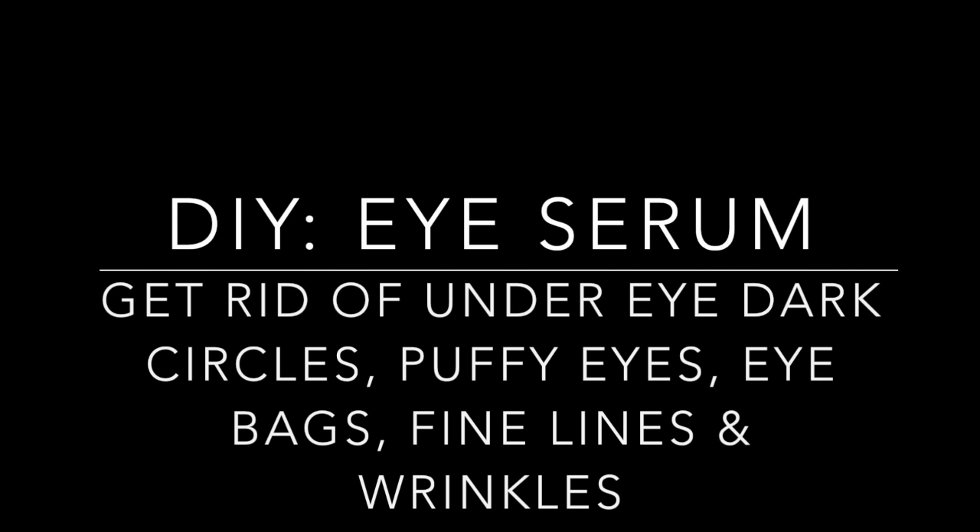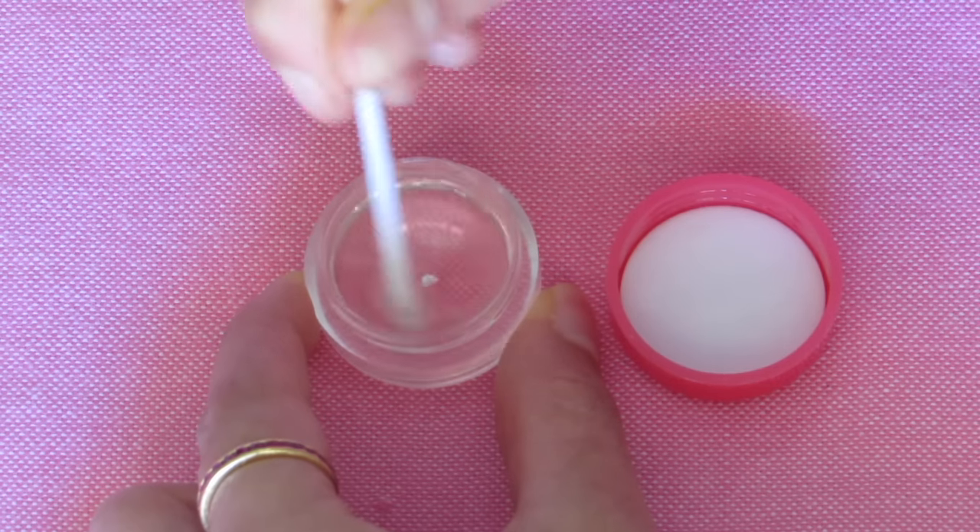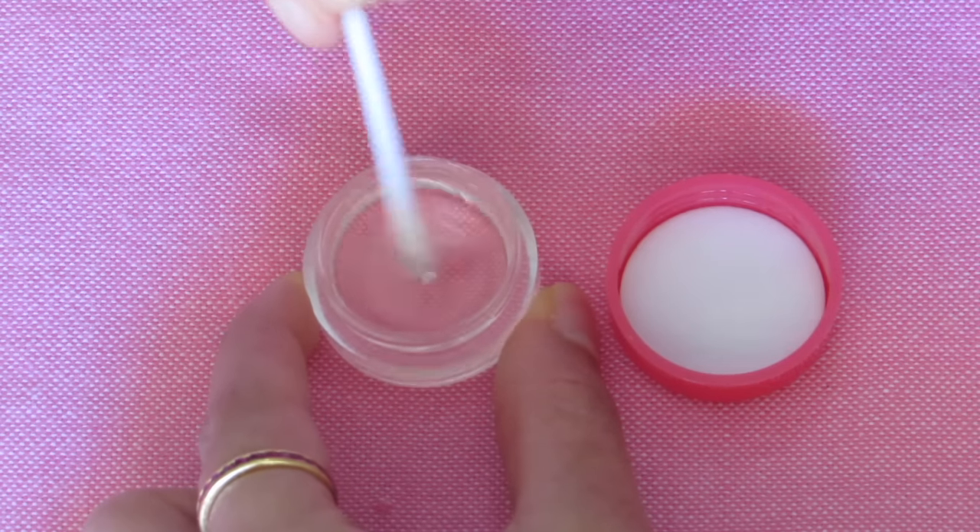Hi guys, welcome back to my channel. Today I'm going to share with you a simple DIY eye serum which will help you to get rid of dark circles, puffy eyes, eye bags, fine lines, and wrinkles. So let's jump straight into the ingredients.